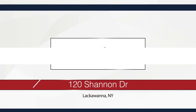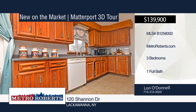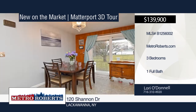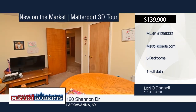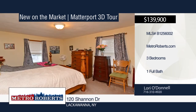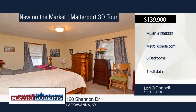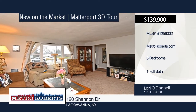Don't miss this great three-bedroom, one-bath home set on a corner lot in Lackawanna. The large kitchen boasts lots of cupboards, a dishwasher, and glass doors to a newer patio overlooking the fully fenced large yard. This home has an open floor plan. Updates include furnace, hot water tank, patio, driveway, Pella doors, and fresh paint. Don't let this one pass you by. Schedule a showing today with Lori O'Donnell. Matterport 3D tours can be viewed on MetroRoberts.com.